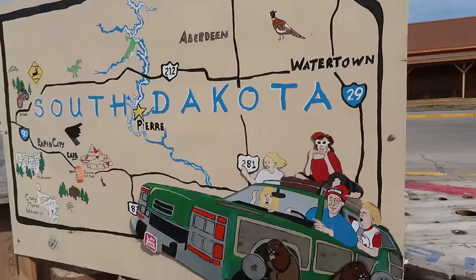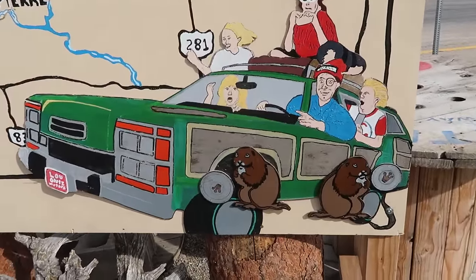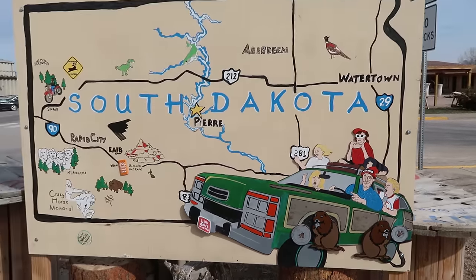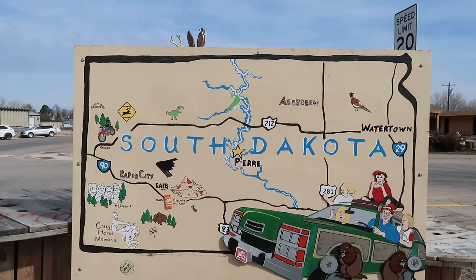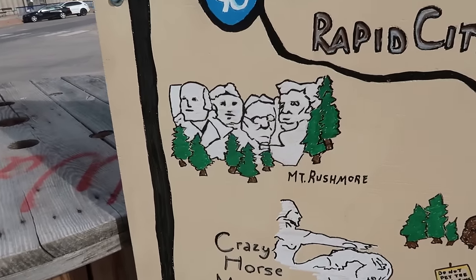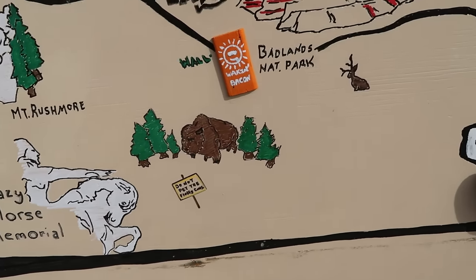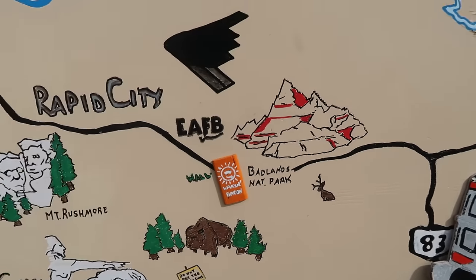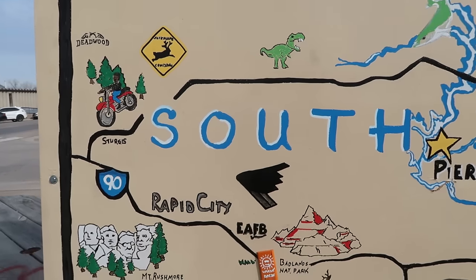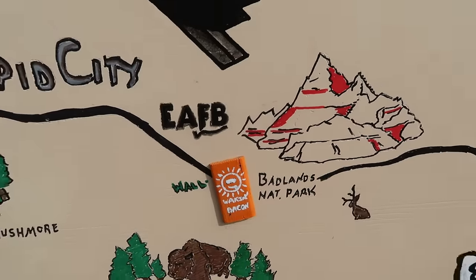Over here we have a map of South Dakota — you can see the Griswolds headed to Wall Drug with some beavers stealing their hubcaps. This is the entire state of South Dakota. We were at Mount Rushmore yesterday but didn't get a chance to check out the Crazy Horse Memorial. Up here is Sturgis, home of the motorcycle rally. And wall is right there, next to Badlands National Park.